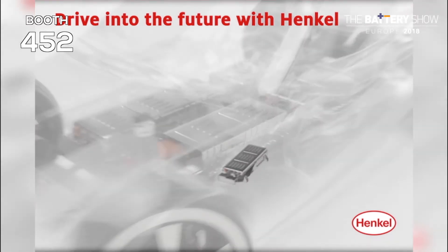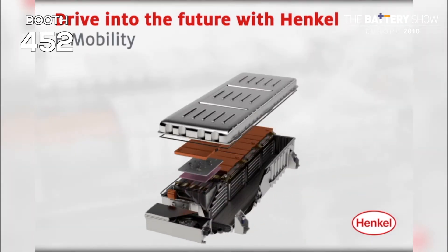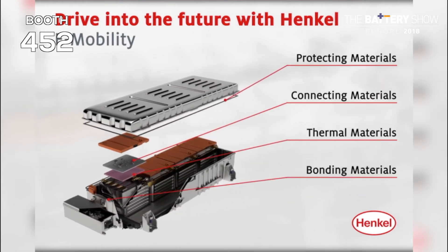The future of the car is going to be around batteries, power conversion, and a lot of electronics. Henkel Automotive Electronics is contributing there with materials on the thermal management side and also on the battery heating side, enabling those technologies and enabling electric vehicles to become successful.